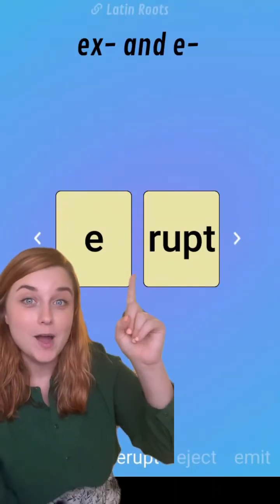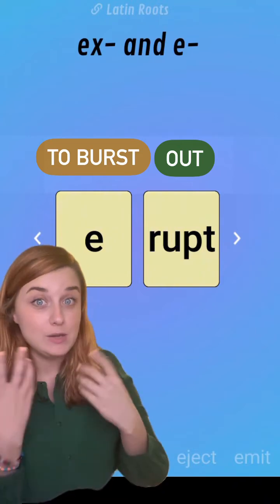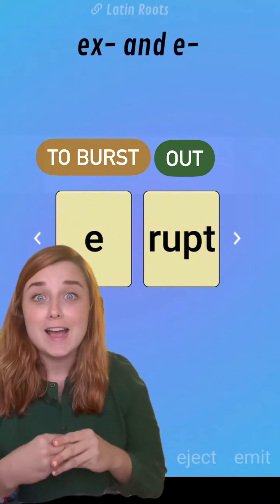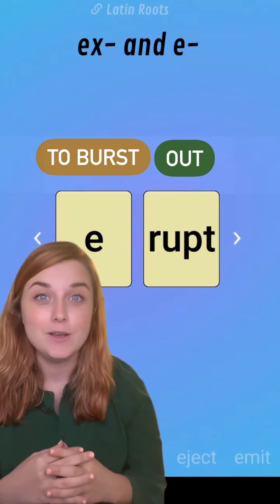Next one up is 'erupt,' which means to burst out — as in 'the volcano erupted,' or 'the class erupted into cries of despair when they found out their essay was due tomorrow.'